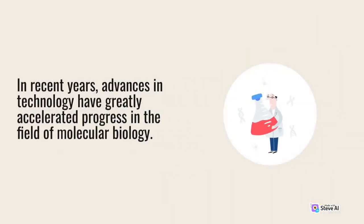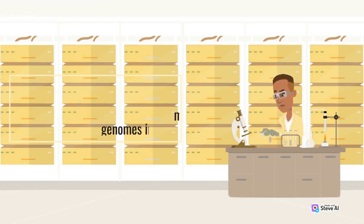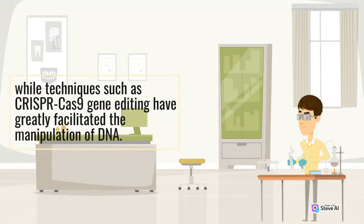In recent years, advances in technology have greatly accelerated progress in the field of molecular biology. High-throughput sequencing technologies, for example, have made it possible to sequence entire genomes in a matter of days, while techniques such as CRISPR-Cas9 gene editing have greatly facilitated the manipulation of DNA.